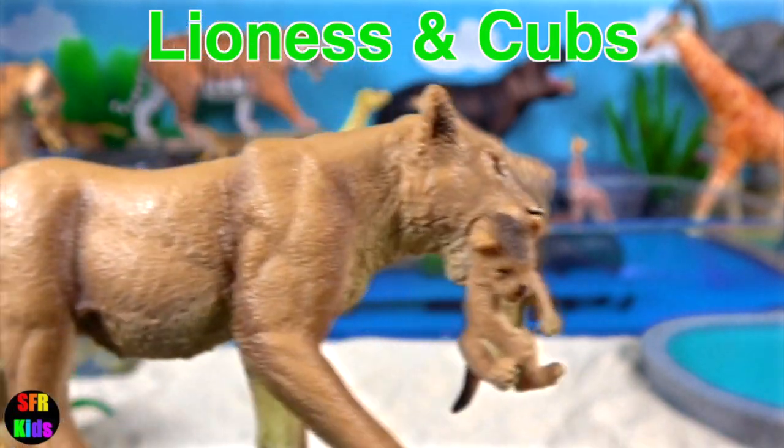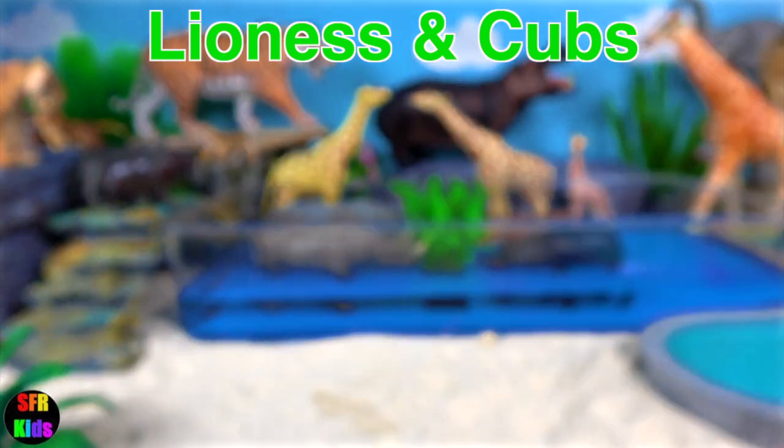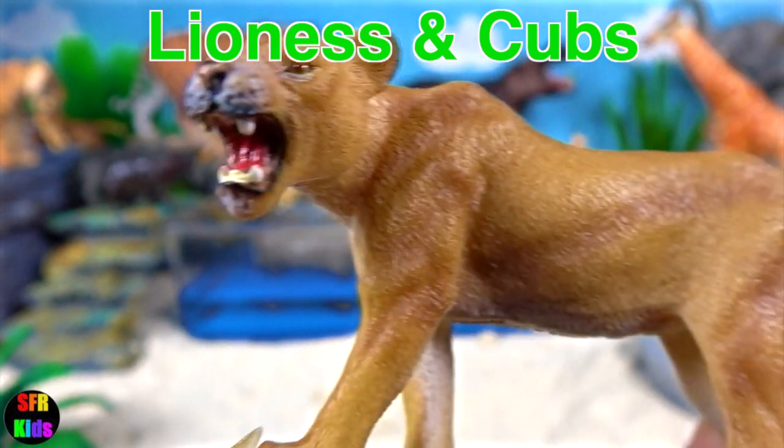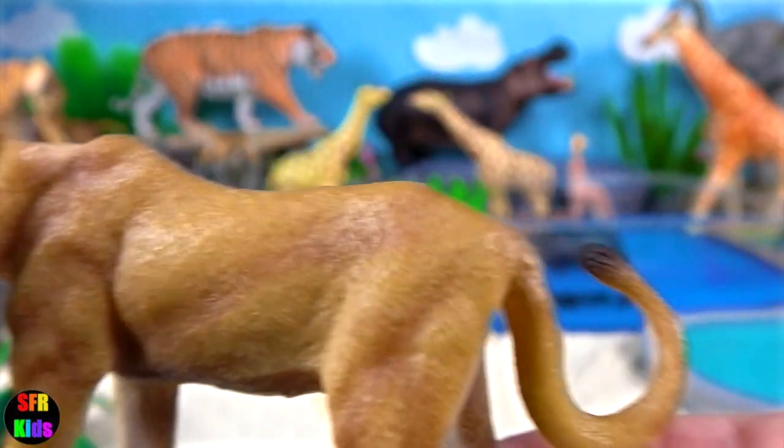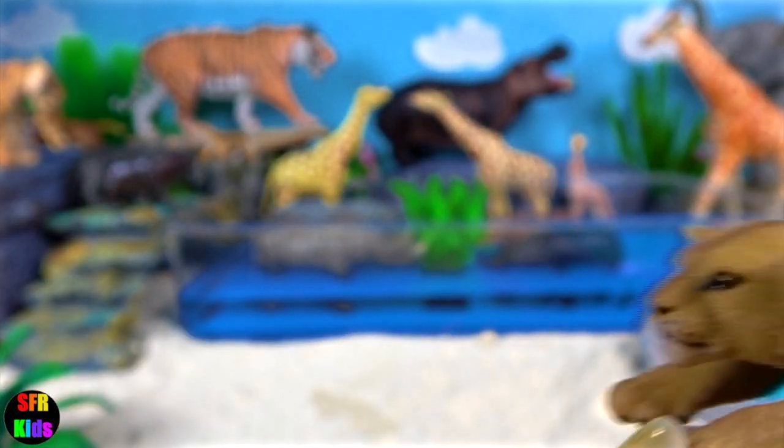When resting, lions like to socialise. The most common peaceful tactile gestures are head rubbing and social licking, which have been compared with grooming in primates.